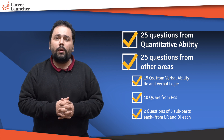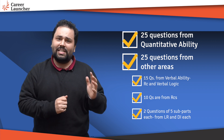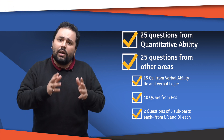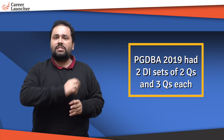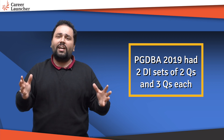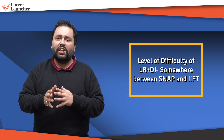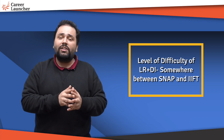The remaining 10 questions out of the 25 are subdivided into one set of five questions in LR and one set of five questions in DI. Last year, PGDBA 2019 actually had two sets in DI — one of two questions and one of three questions. So there will be two to three sets across LR and DI covering about 10 questions. These are simple questions — the level of difficulty is somewhere between SNAP and IIFT, not even at CAT level. The data is easy to comprehend and understand.